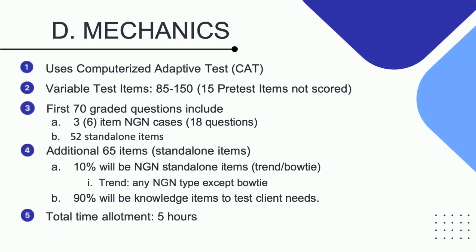The next questions you will get are considered standalone items, meaning that everything you need to know about that patient will be presented in a one-question presentation. You can get 52 of those. In addition, because the test goes up to possibly 150 questions, you will be able to encounter 65 other standalone items. These items will be just straightforward Next Generation NCLEX style questions. Ten percent will be standalone items of a trend or bow tie.